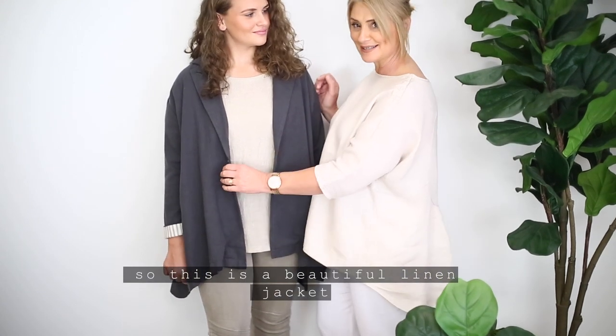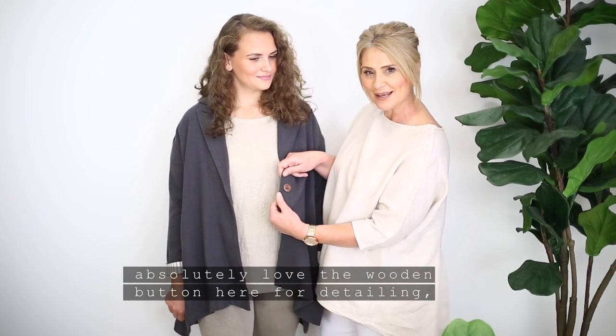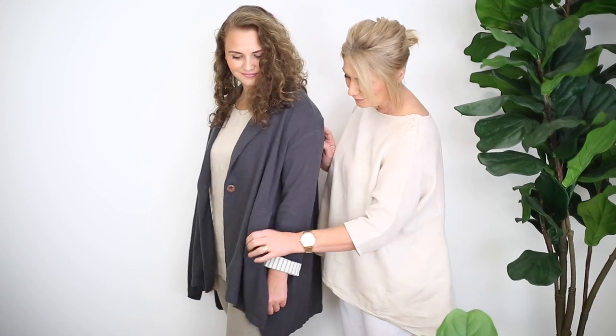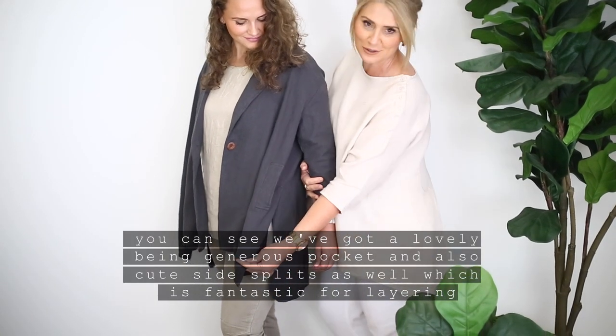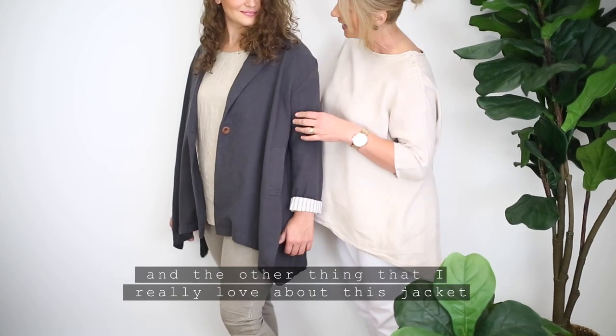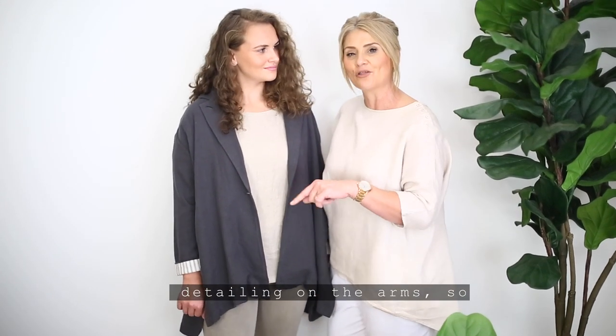This is a beautiful linen jacket. I absolutely love the wooden button here for detailing. If you just turn to the side, Casey — you can see we've got a lovely big generous pocket and also cute side splits as well, which is fantastic for layering.